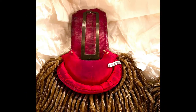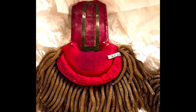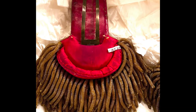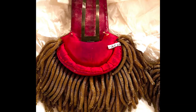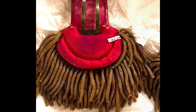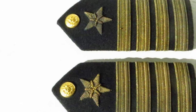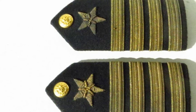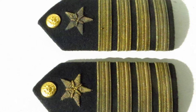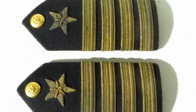Epaulets are fastened to the shoulder by a shoulder strap or a passenton, a small strap parallel to the shoulder seam, and the button near the collar, or by laces on the underside of the epaulet passing through holes in the shoulder of the coat. The placement of the epaulet, its color, and the length and diameter of its bullion fringe are used to signify the wearer's rank. Although originally worn in the field, epaulets are now normally limited to dress or ceremonial military uniforms.